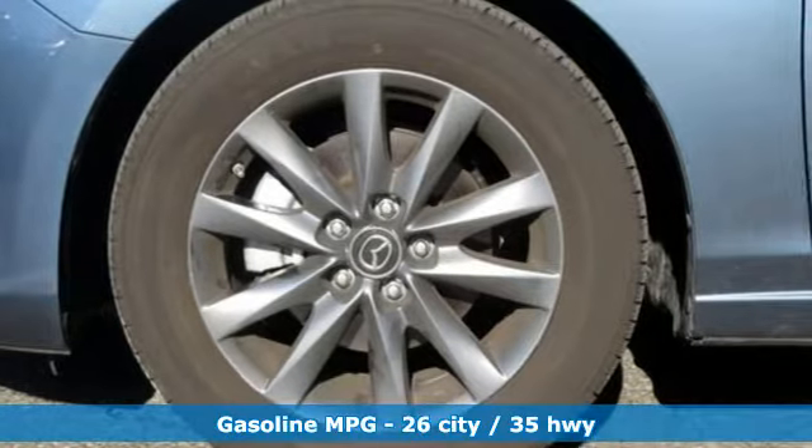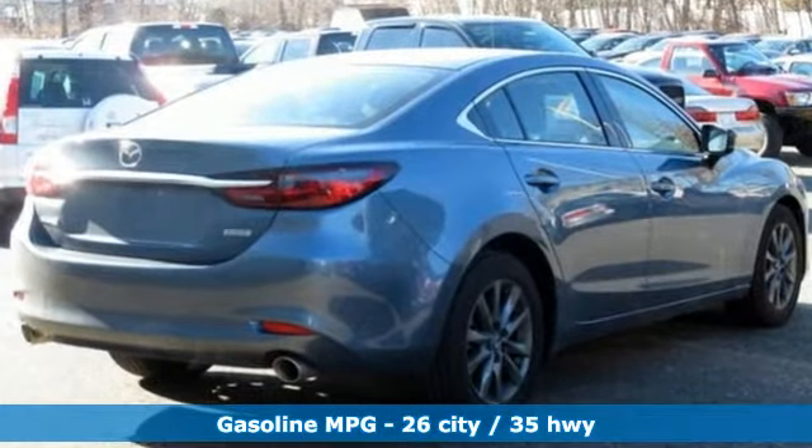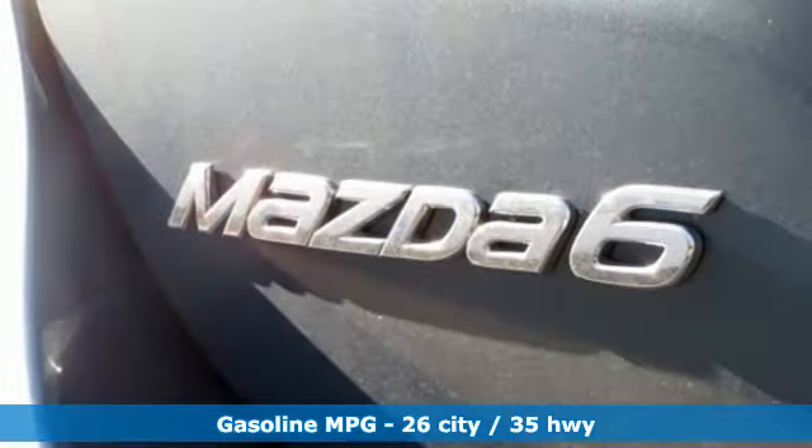Streaming audio, wireless phone connectivity, dual zone climate control, push button start, manual tilting steering column,